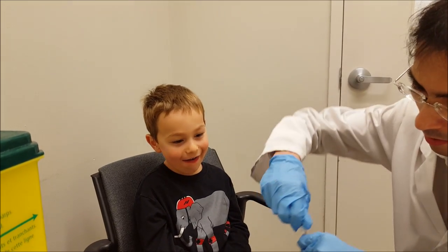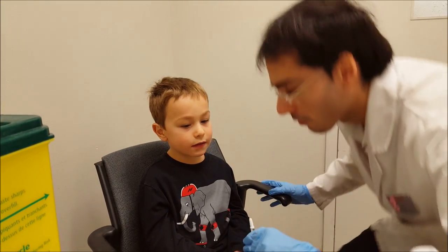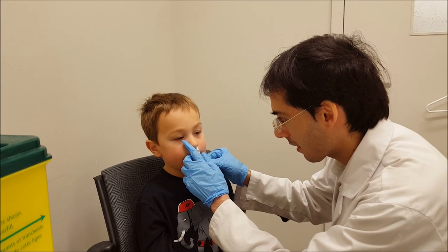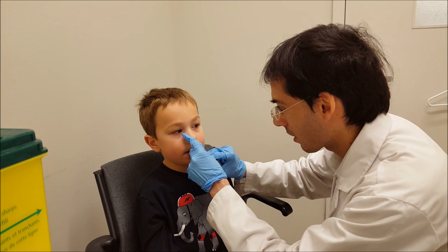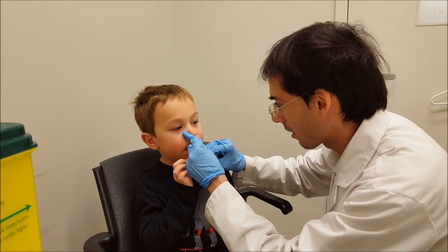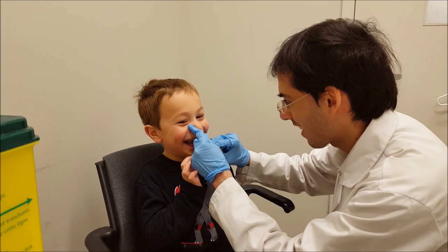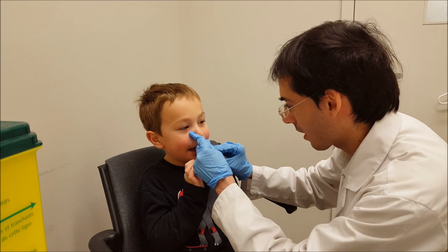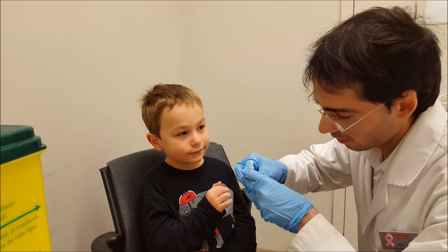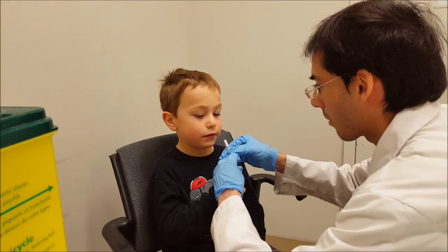This is the vaccine that's gonna help protect you from the flu. Insert this inside the nose — the live attenuated nasal spray vaccine is a great option for kids who are worried about getting needles. It is a completely pain-free procedure that only takes a few moments. Does it tickle? You're smiling like it tickles!